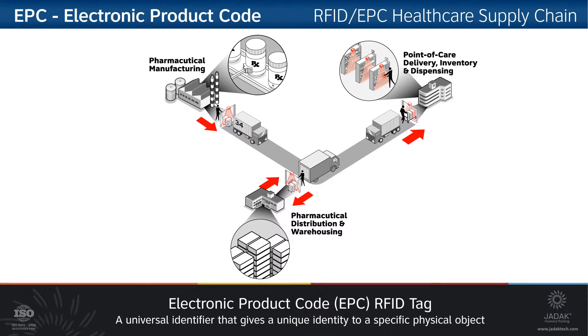Electronic Product Code, or EPC, is a universal identifier system that gives a unique identity to a specific object or product. This identity is designed to be unique among all other physical objects and categories in the world, for all time.